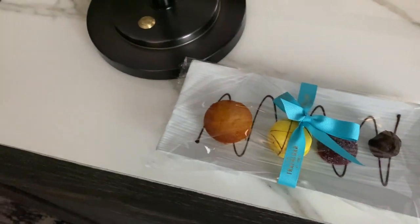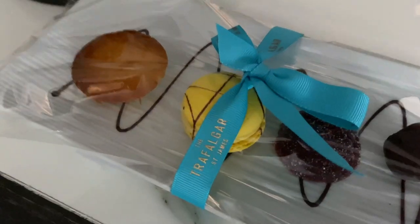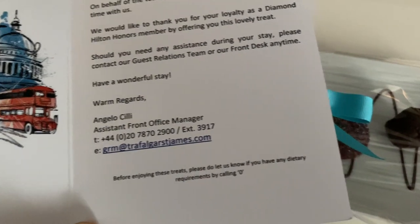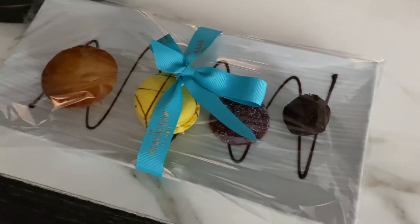So we just checked in earlier, came back to our room at about 3 in the afternoon and there's a nice little plate of sweet things — lovely — and a nice little card thanking us for being Diamond members. A very nice touch at a lovely hotel.